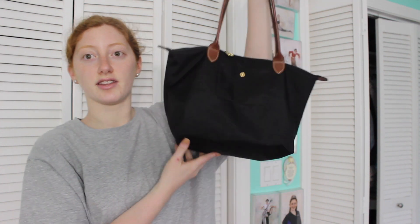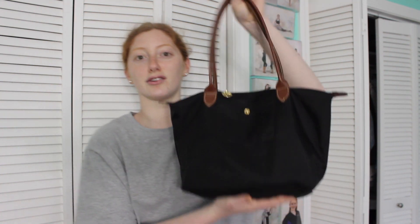Next is my black Longchamp purse. I have videos about it — my winter bag, summer bag, and Longchamp collection video. I highly recommend it. I believe this is the small or medium size, and it fits everything I need. I bring lotion, Aquaphor, keys, and so much more. I've had it for about five years and it's very durable — and as I show in my Longchamp video, you can fold it up for travel.